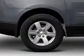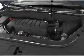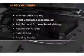Notable features included in this vehicle: air conditioning, power door locks, power windows, power steering, cruise control, power mirrors, an alarm system, and an AM/FM stereo with a CD player.